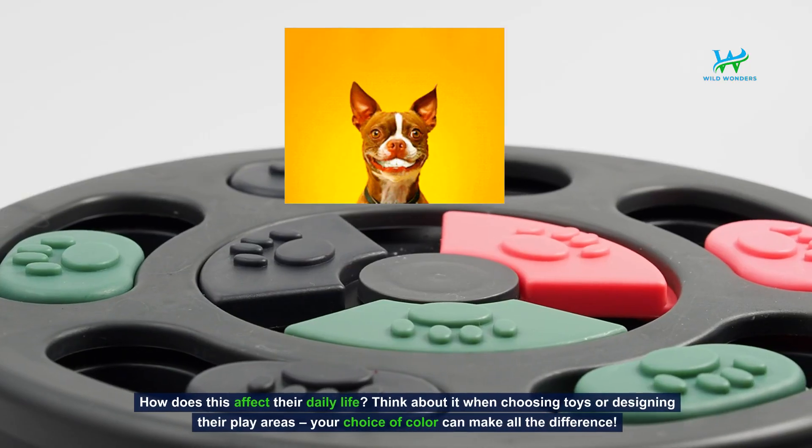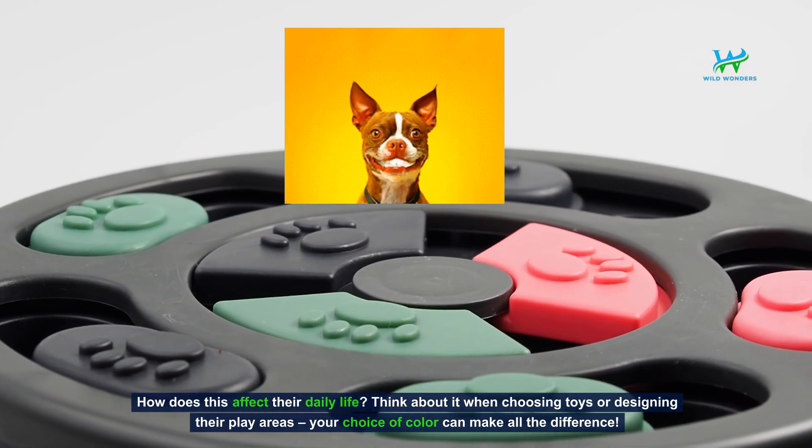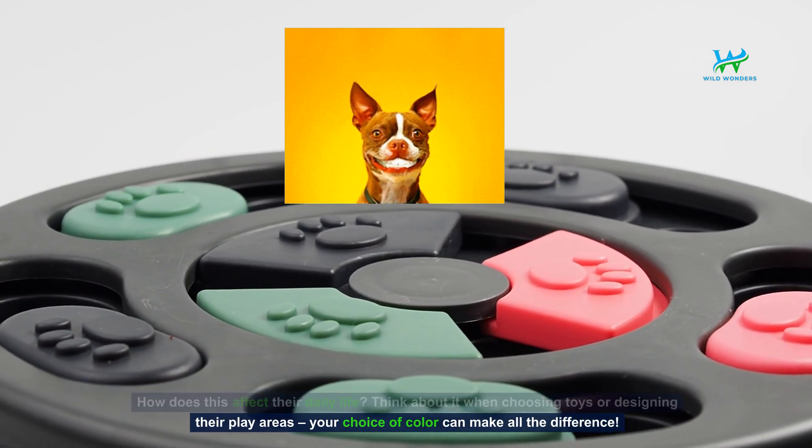How does this affect their daily life? Think about it when choosing toys or designing their play areas. Your choice of color can make all the difference.